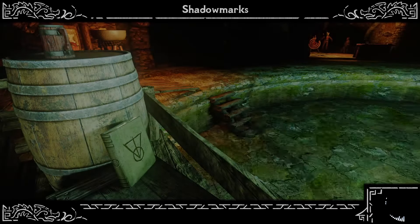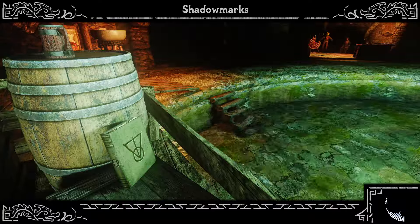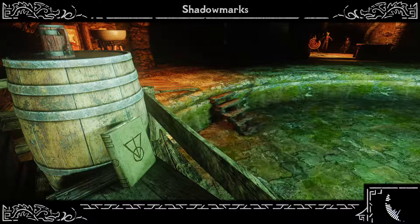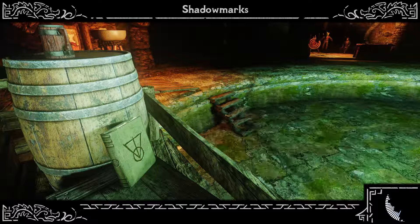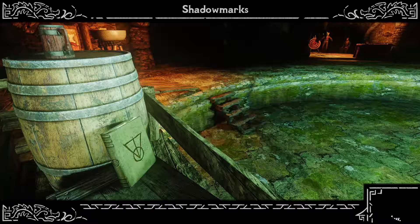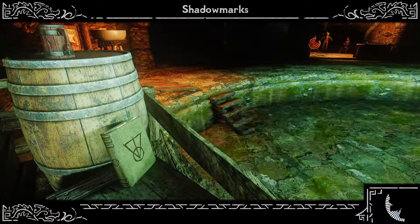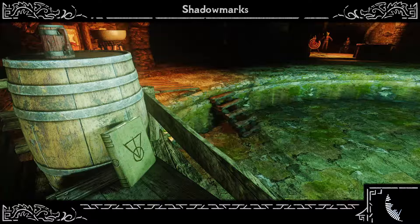Shadow Marks by Delvin Mallory. A list of symbols members of the Thieves Guild leave behind for each other. Need to know your way around? Don't want to stumble into a necromancer's house or fall into another trap set up by the city guard? Then you need to read this book from cover to cover. Learning to identify the Shadow Mark can mean the difference between making a fortune and ending up with a blade in your gut.